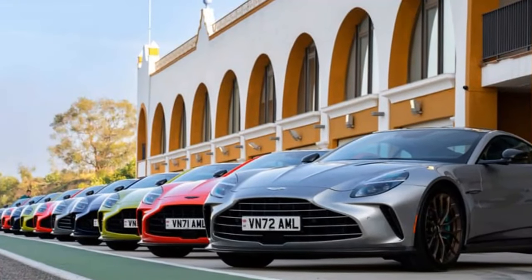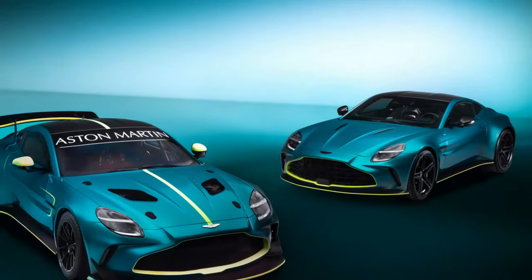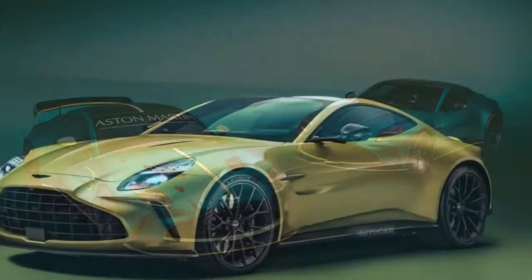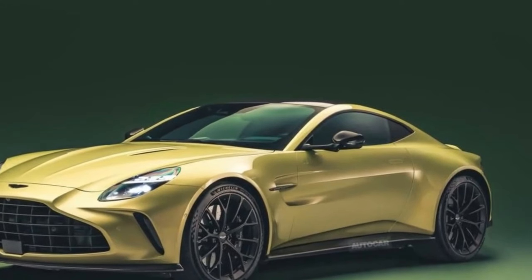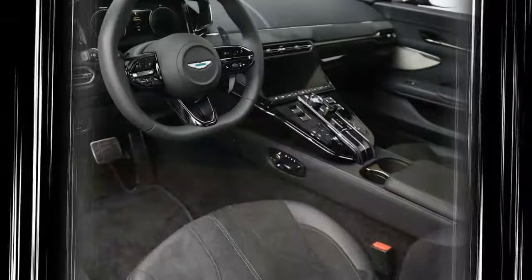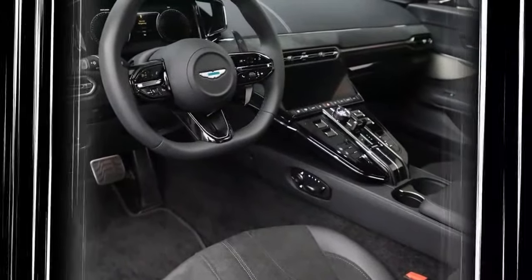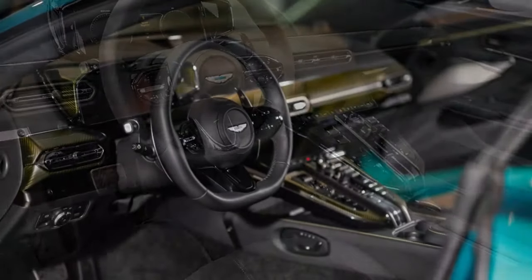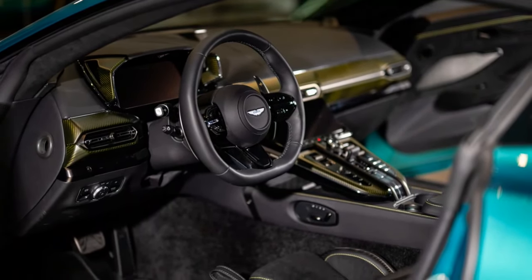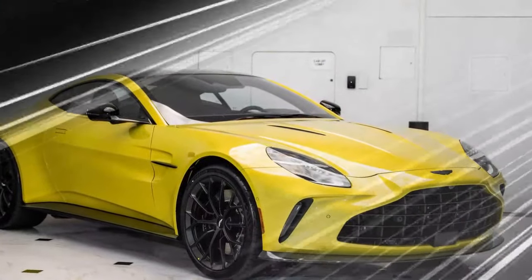The 2025 Vantage isn't just about raw power — it has the chassis and handling to back it up. The adaptive dampers, which can be adjusted between Sport, Sport Plus, and Track modes, allow the car to balance comfort with razor-sharp handling. The rear-wheel drive layout provides a thrilling, old-school driving feel, while modern tech ensures grip and precision. The Vantage has great chassis balance, responsive steering, and significantly improved braking with carbon-ceramic rotors, giving drivers the confidence to fully exploit its power.